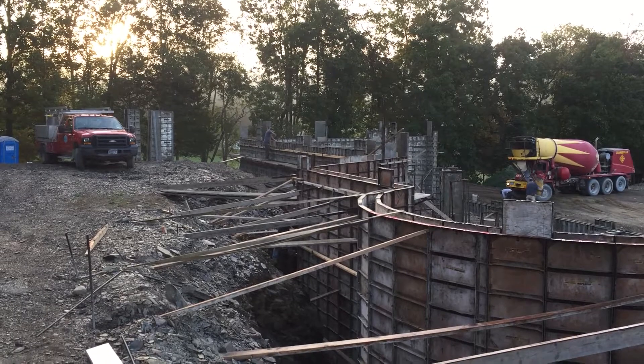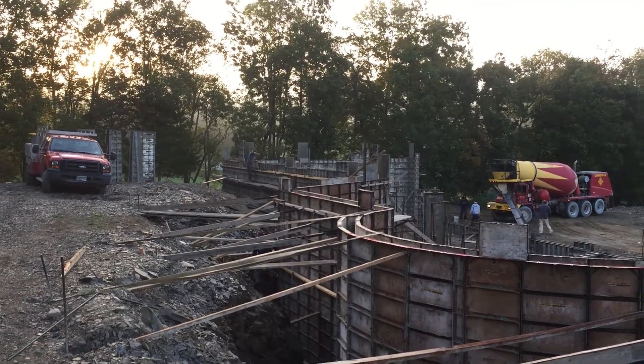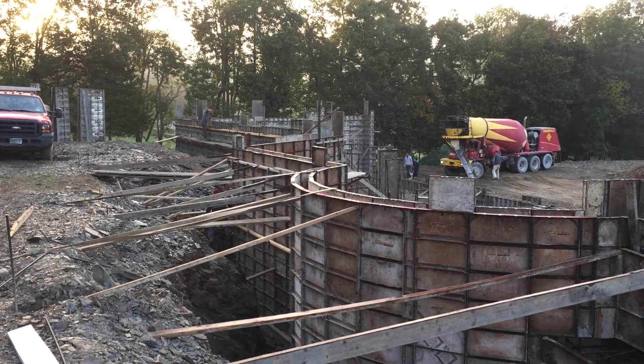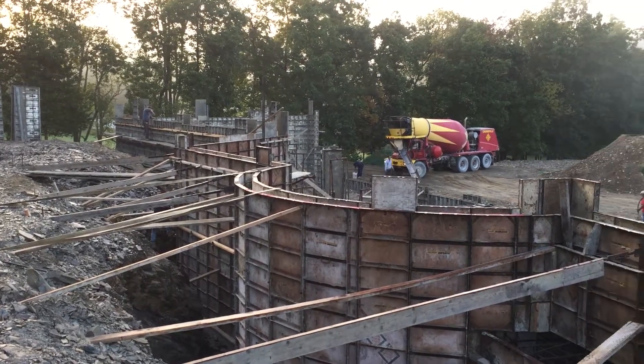This is the start of a hopefully quick and easy day with a lot of impact. By the end of today we should actually have concrete walls. We won't strip the forms or anything like that, but they should be poured and all ready to go and start the curing process. So it's a big day.